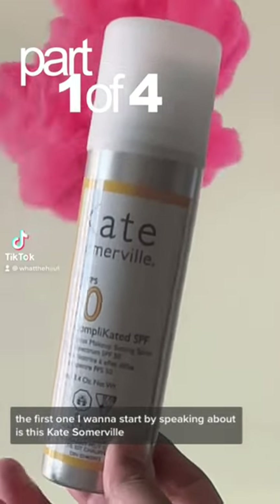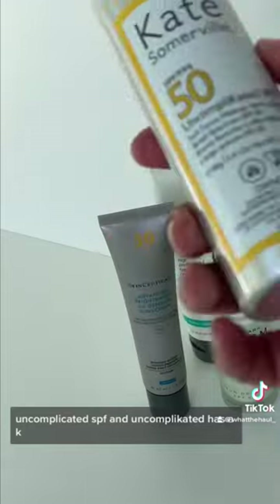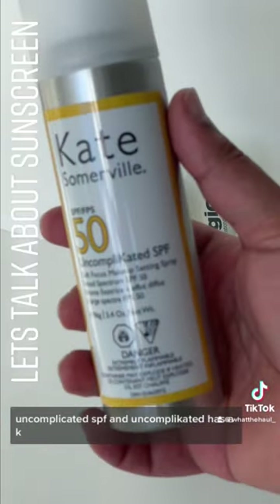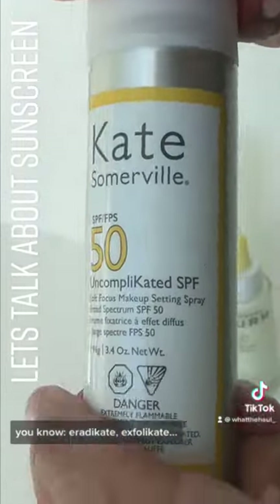The first one I want to start by speaking about is this Kate Somerville Uncomplicated SPF — and 'Uncomplicated' has a K. This lady loves putting her first name in her products — eradicate, exfoliate.